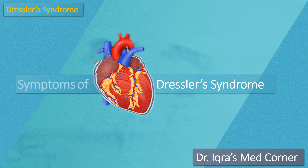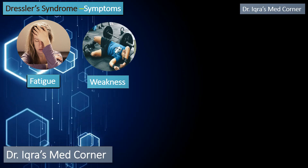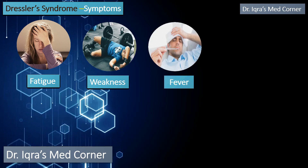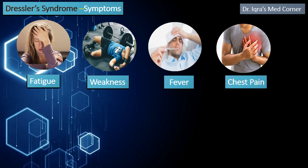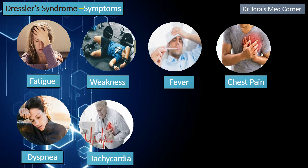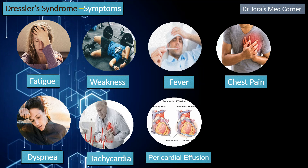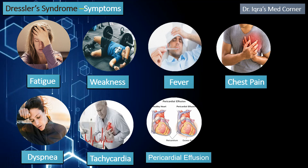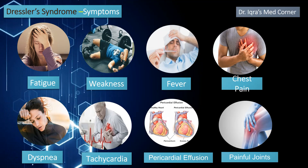Symptoms of Dressler syndrome may include fatigue, weakness, fever, chest pain during breathing, difficulty in breathing (dyspnea), rapid heartbeat (tachycardia), pericardial effusion in which fluid builds up between your pericardium and your heart, painful joints, and loss of desire to eat.